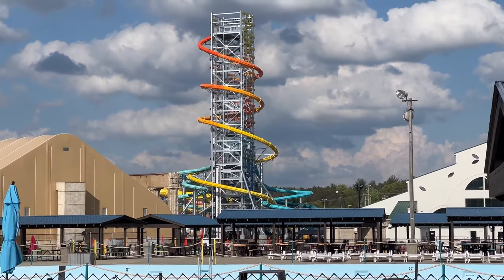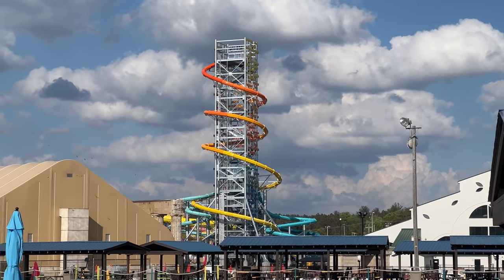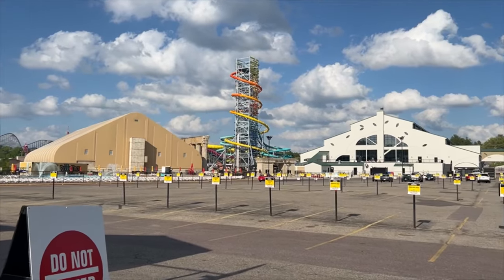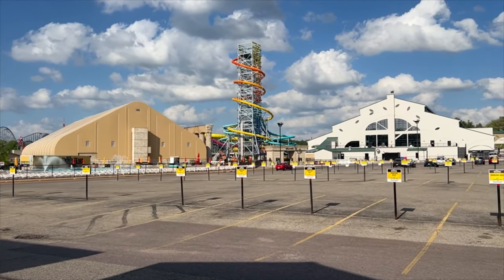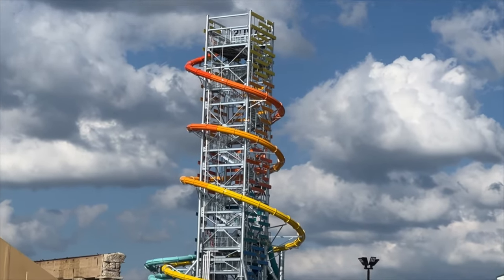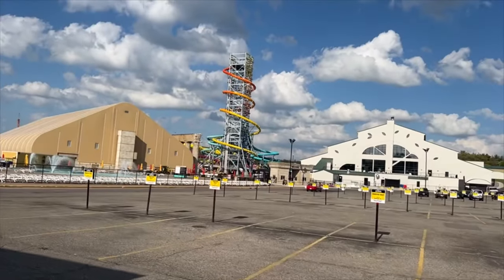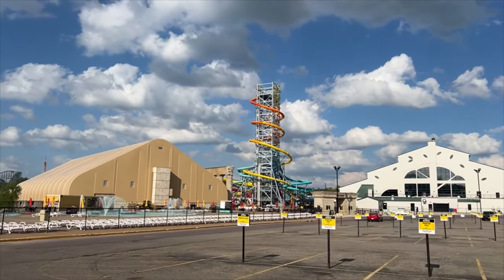Welcome back to Mount Olympus where it looks like Icarus is more or less assembled. Not quite sure how many times I have to say this thing's huge, but this thing's huge. Just look at how freaking tall it is. It almost looks like they're complete, but we'll have to find out soon.